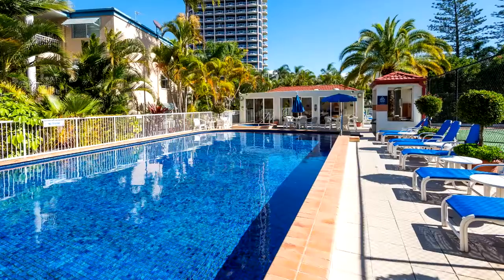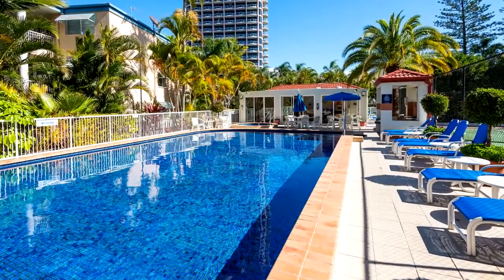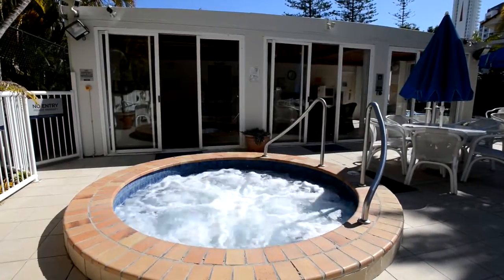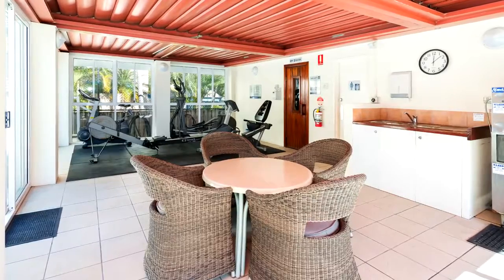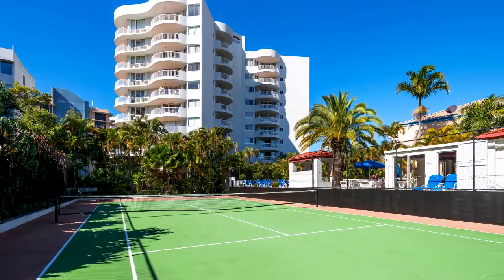This fully furnished apartment has access to excellent facilities such as an outdoor sun-soaked lap pool and spa, undercover alfresco barbecue entertainment area, tennis courts, gymnasium and sauna.